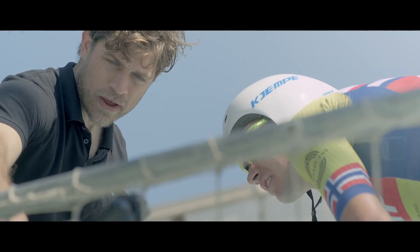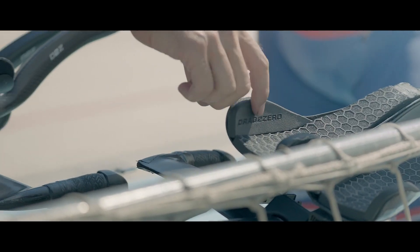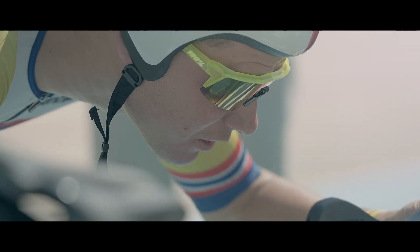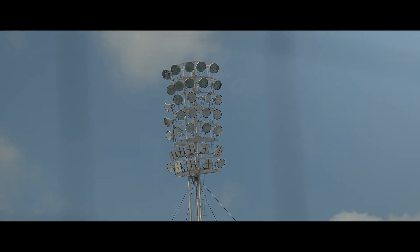The purpose of using Body Rocket is to really optimize the aerodynamics for the athletes on the bike. Body Rocket system is the only system that really gives us direct CDA feedback, and we can actually see where on the bike even the forces are changing.